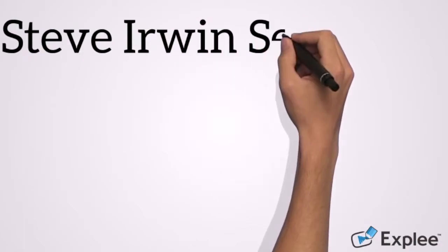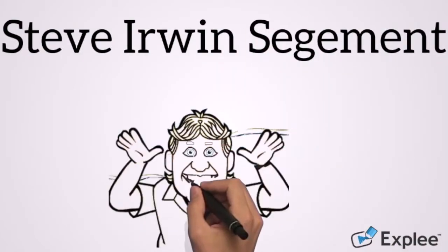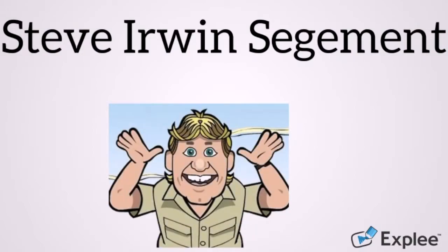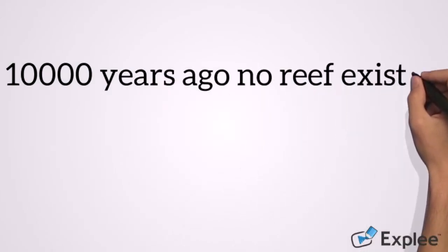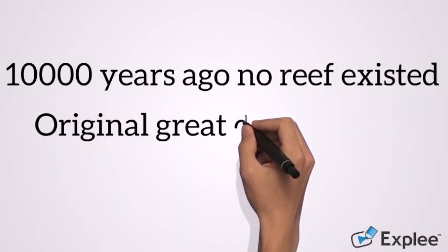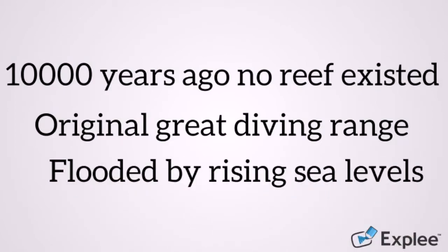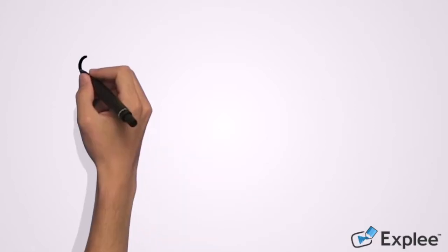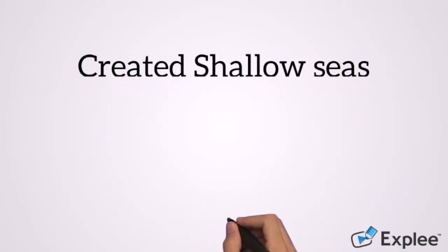To help us understand the origins of this modern natural masterpiece, Australia's Steve Irwin is here to guide us. So around 10,000 years ago, there was no reef at all. Where the reef is today was the original Great Dividing Range. When this was flooded by the rising sea levels, it created shallow seas essential for the foundation of coral reefs.